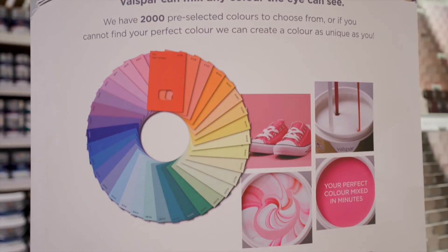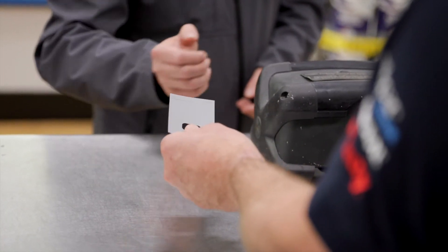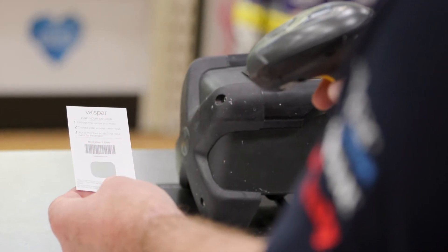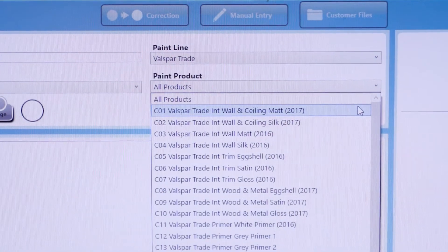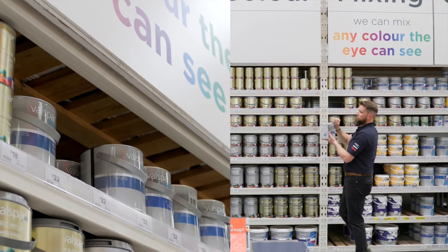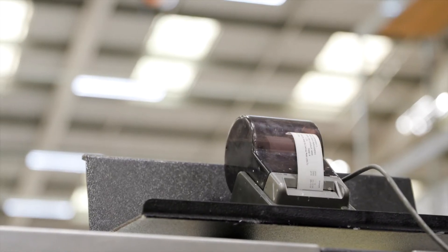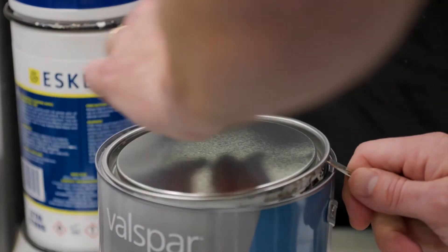And this is how it's done. With a colour chip provided, its barcode is scanned into the machine first, or the expert in store would type the colour name and number into the system and search for it. The colour expert would then select the right product and size of can before scanning it into the machine. A label with the colour details on it is then printed and stuck onto the paint tin. The lid is removed.